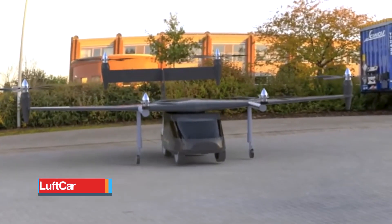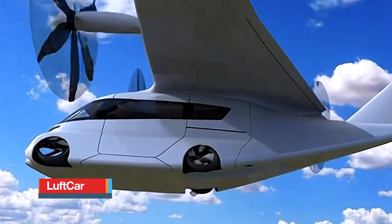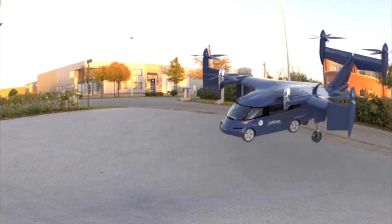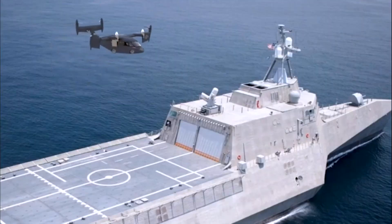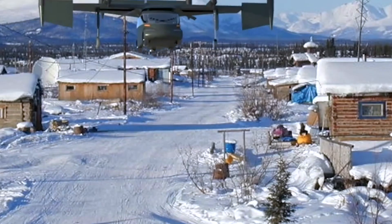Luftcar aims to revolutionize personal transportation by offering seamless access to both road and air travel without the need for expensive infrastructure typically associated with conventional aircraft. Drawing inspiration from the flying car featured in the 1974 James Bond film The Man with the Golden Gun, Luftcar has developed a modular vehicle that operates as both a car and a VTOL aircraft.